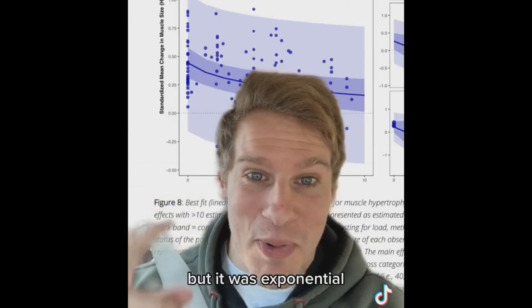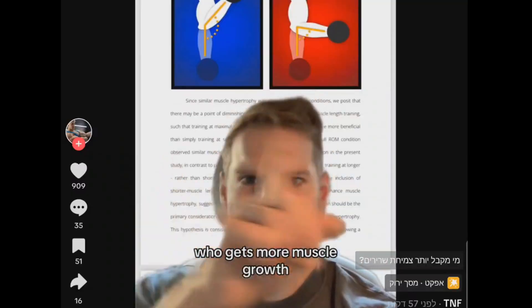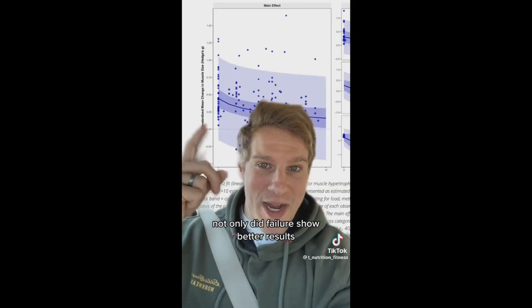But there's a problem. Only three hours after the study was published, a creator called Exponential, who has 700k followers on TikTok, posted a video about it. This person is well known in the field — a year ago he was loudly claiming that training to failure shows better results and that we've known this for years. Then six months later, after a new study came out, he switched sides, saying the literature consistently shows that training close to or to failure produces similar results.